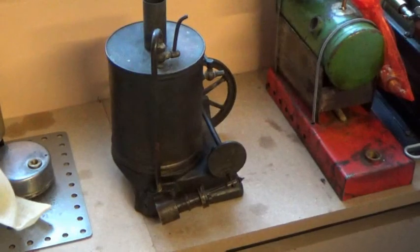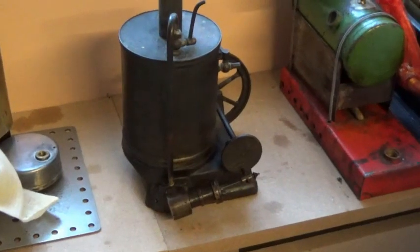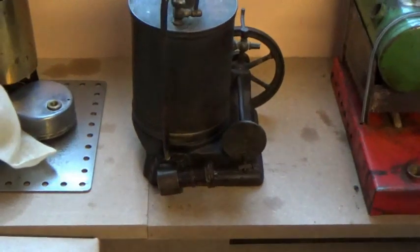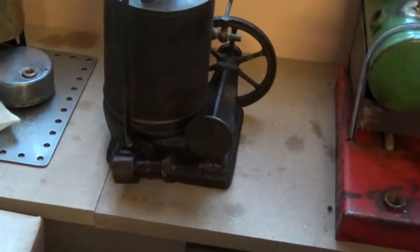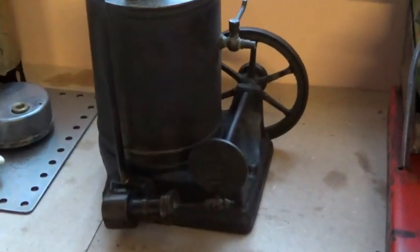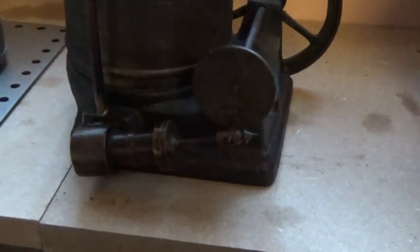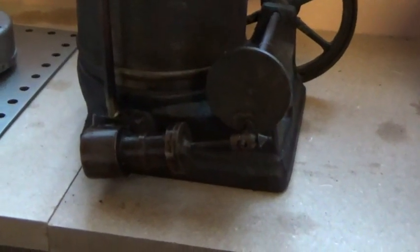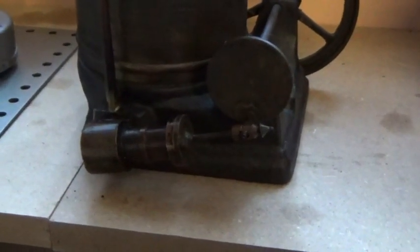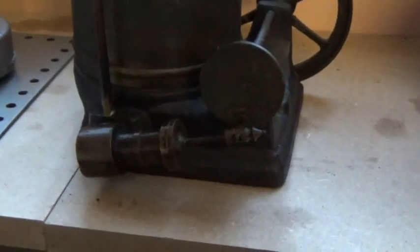Over here on this shelf we have a Bassett-Lowke donkey engine — a nice little thing, missing its burner unfortunately, but it does have a rather nice, probably genuinely old, oscillating cylinder.